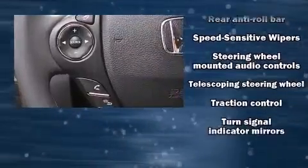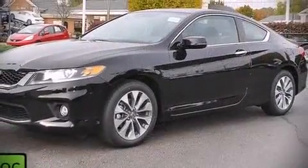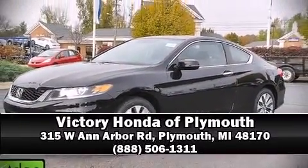Our experienced sales staff is eager to share its knowledge and enthusiasm with you. Stop by our dealership or give us a call for more information.